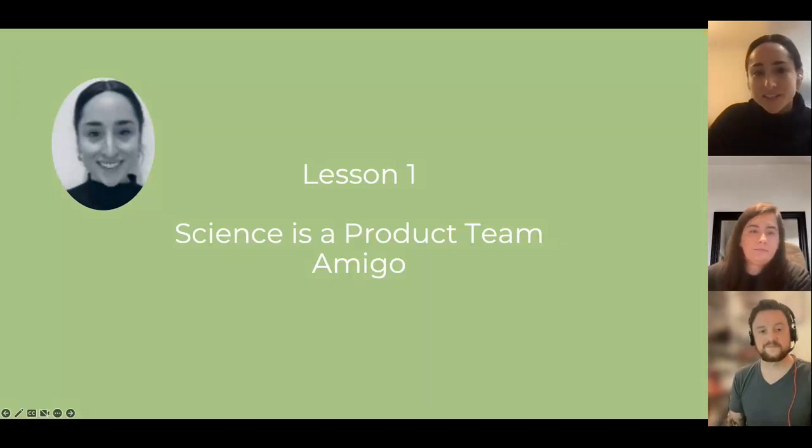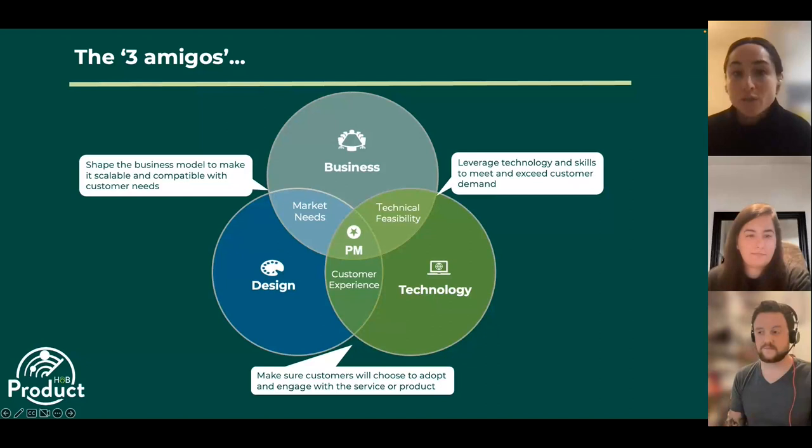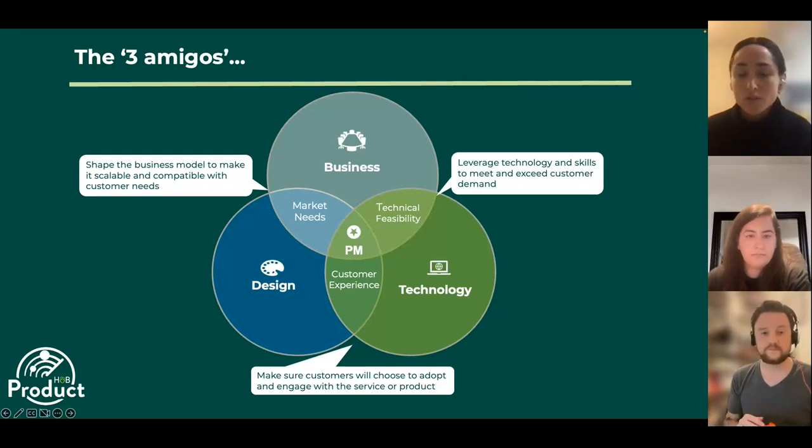The first lesson is: science is a product team amigo. When we think about the typical product team, we think about the three amigos — the business amigo, the tech amigo and the design amigo. The PM's role in this product squad is to act as the conductor or orchestrator of these three amigos and these three lenses.